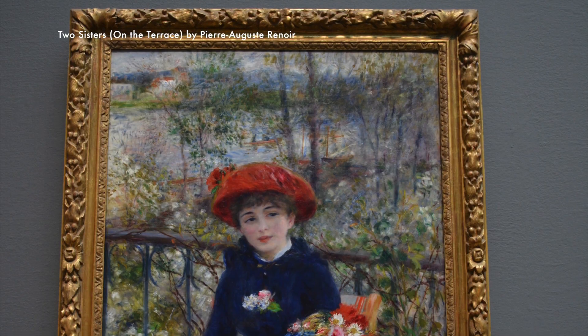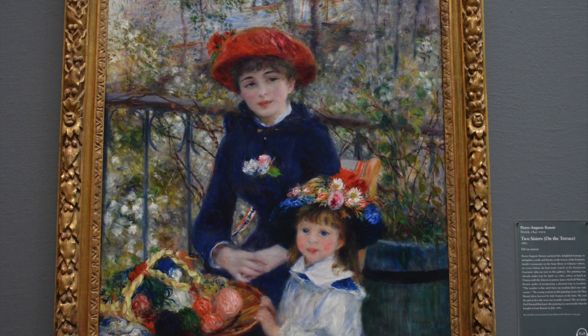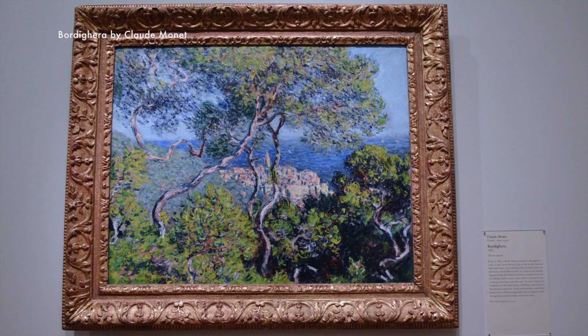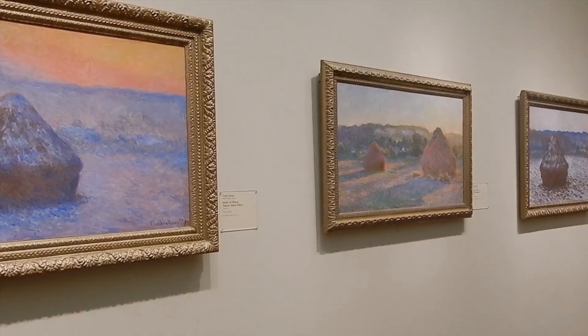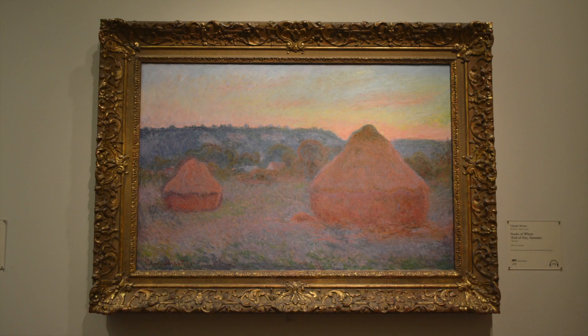the paintings. We had no idea of the number of famous paintings exhibited here. We discovered one around every corner. The Institute has a permanent collection of nearly 300,000 works of art, and it's most famous for its collections of Impressionist and Post-Impressionist paintings, widely regarded as one of the finest collections outside of France.